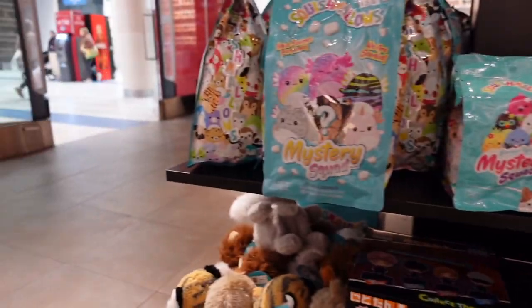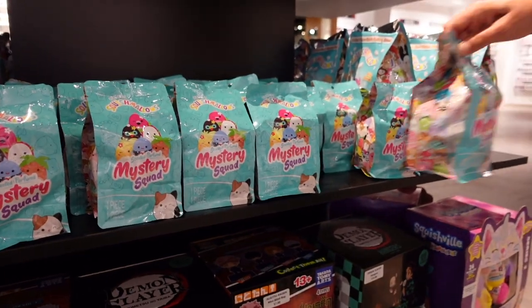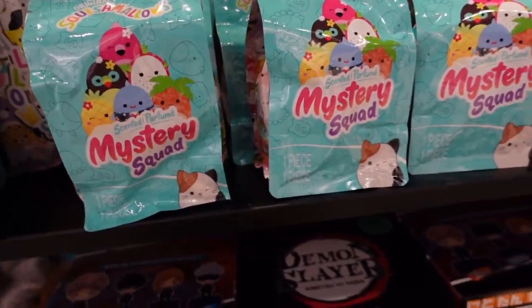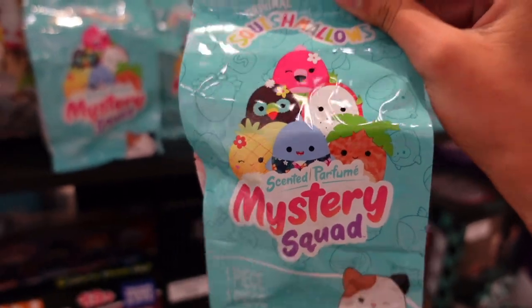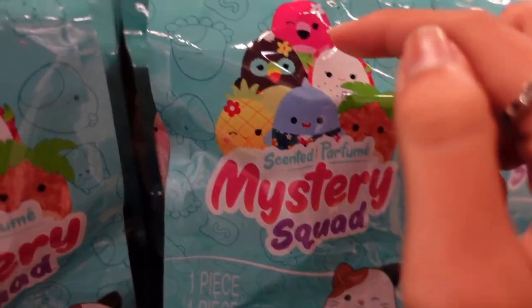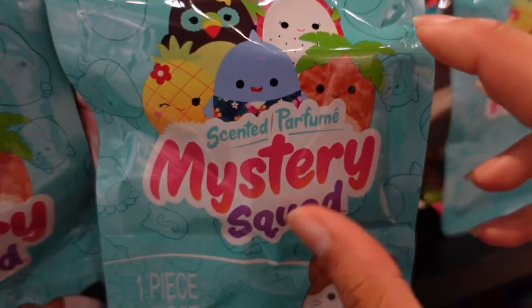I am now in Chalice Collectibles. This mall actually got a new store and it is now Chalice Collectibles — it's pretty exciting because Chalice Collectibles is known to have squishmallows along with their Funko Pops. I found a brand new mystery squad. It is so exciting because I've never seen this one out and it's summer themed — that's so awesome!